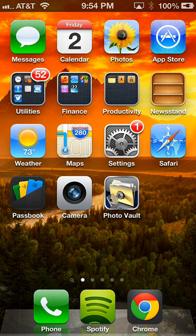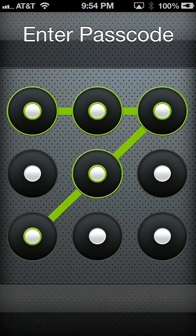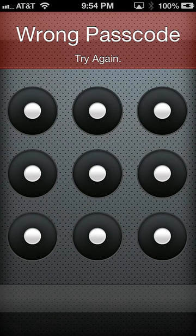The first feature I'll be showing you is the break-in report. What the break-in report does is whenever you launch Private Photo Vault, you're presented with your passcode screen where you can either choose the optional pin lock or pattern lock. If you input your passcode and you fail, it'll say wrong passcode. With the break-in report, whenever you enter an incorrect passcode, it will snap a photo of the intruder and their GPS location.